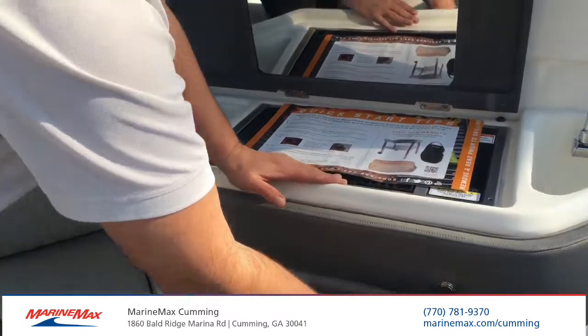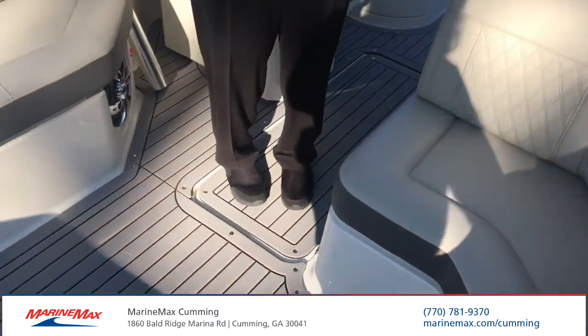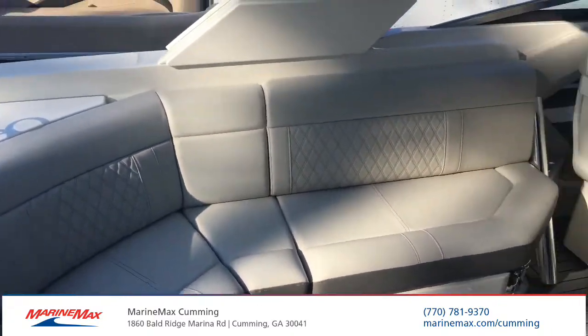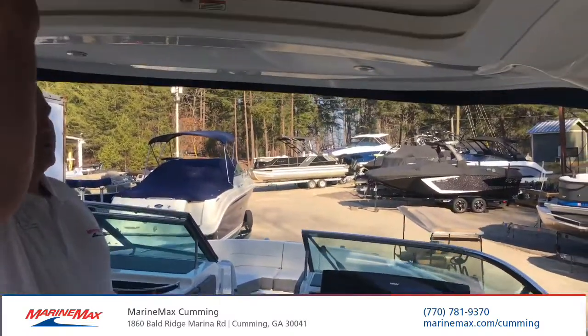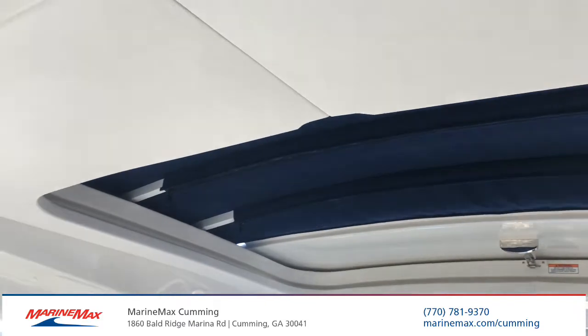This boat is also equipped with a table mount here in the cockpit. On this boat, we also have a sliding sunroof or moonroof, depending on the type of day that you're going out.